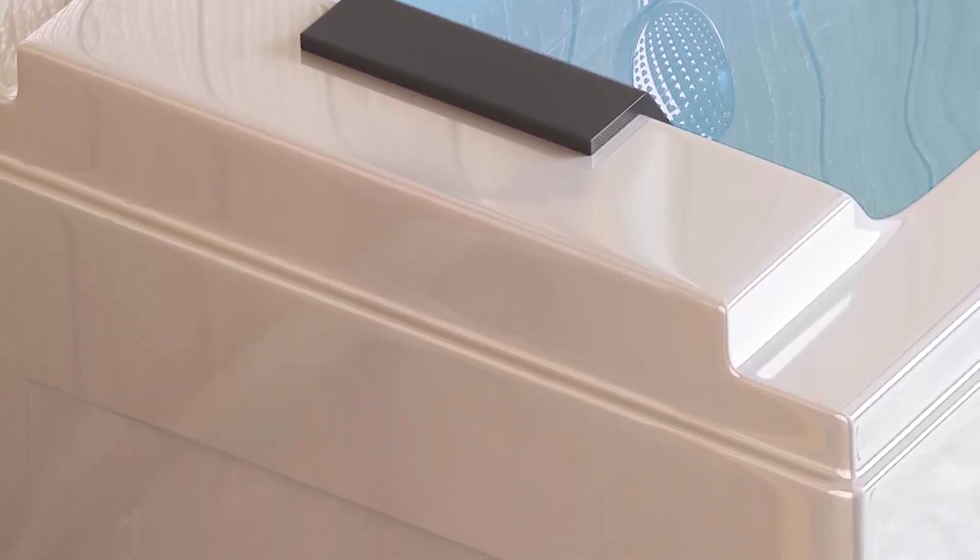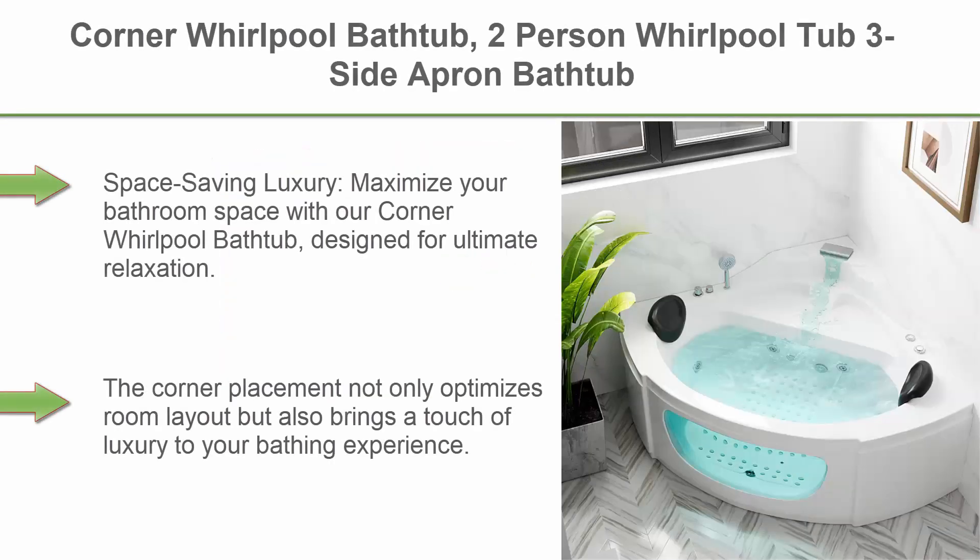Top 4: Corner whirlpool bathtub, 2-person whirlpool tub, 3-sided apron bathtub with six filler faucet water jets, two waterproof pillows — a soaking tub designed for relaxation and a spa experience.